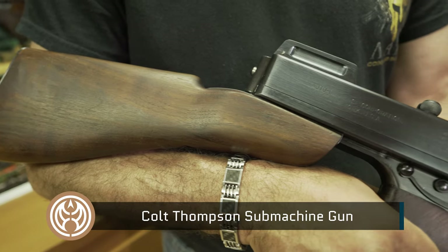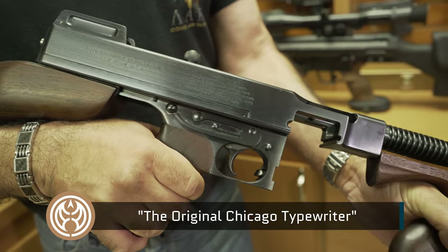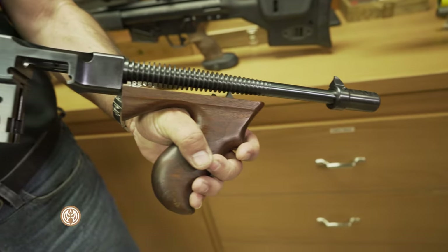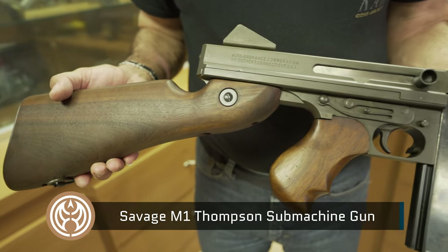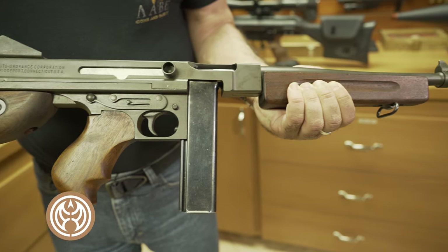I wasn't always into Thompsons — I was actually avoiding them. I don't know why. I used to like them but didn't want to own one. So I traded a Mermont M60 as a joke with a person who gave me two Thompsons for my Mermont, so I couldn't back out. And ever since then, I can't stop.